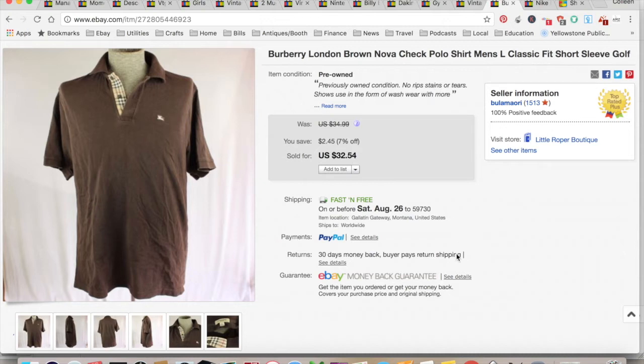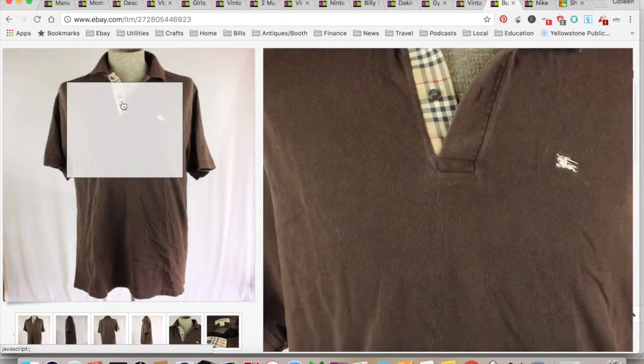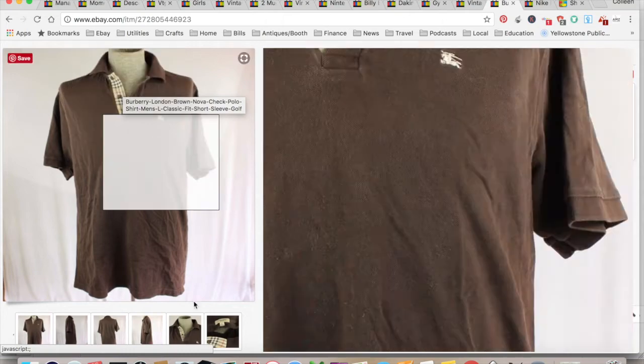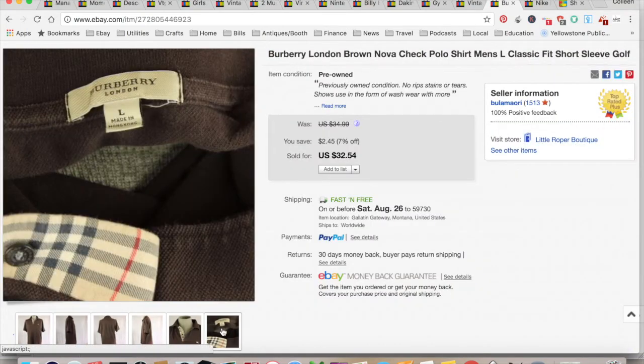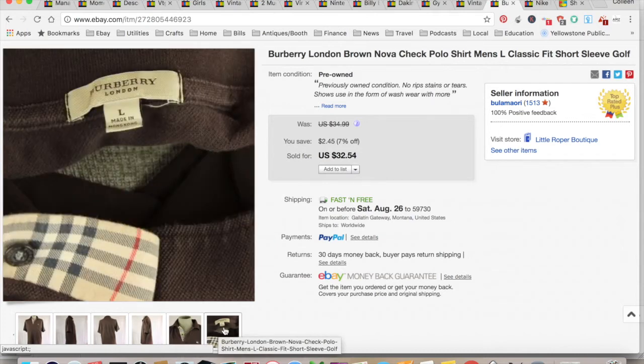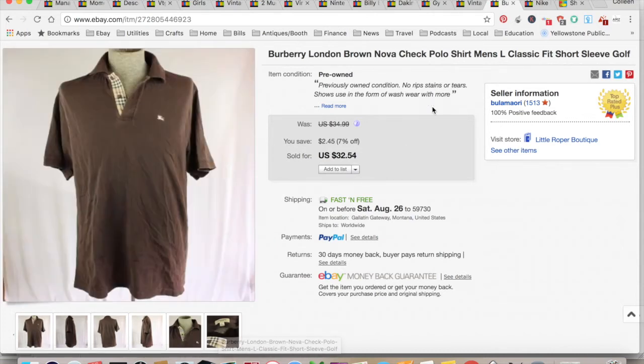Next was a Burberry London Brown Nova check item. Nova check is this pattern right here — if you ever see that in the thrift store, be very careful because it's copied a lot, but that means it's Burberry, which is money. $32.54 — I paid shipping. I paid $1 for this in the bins in California. $8.10 for shipping and fees for a total profit of $23.44, and that only took six days to sell.